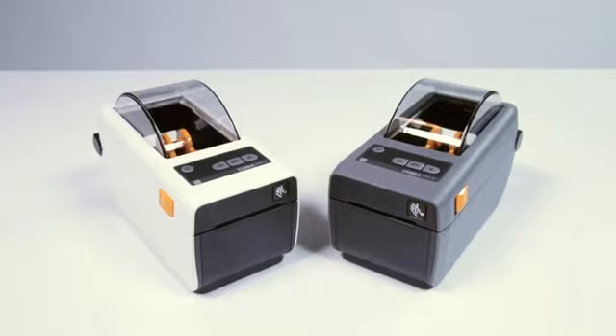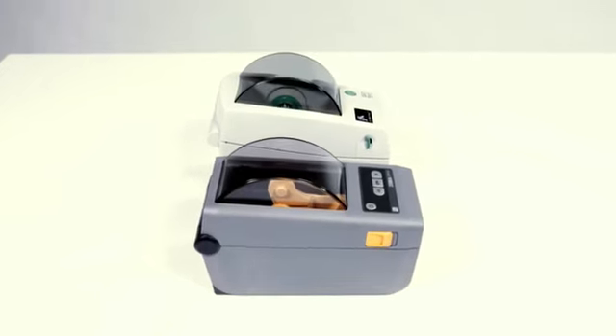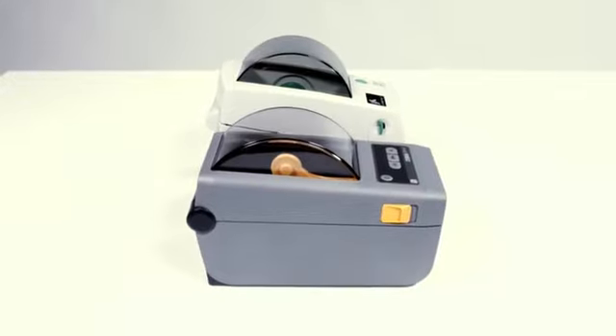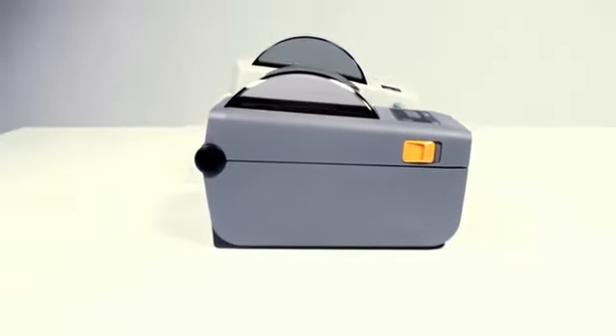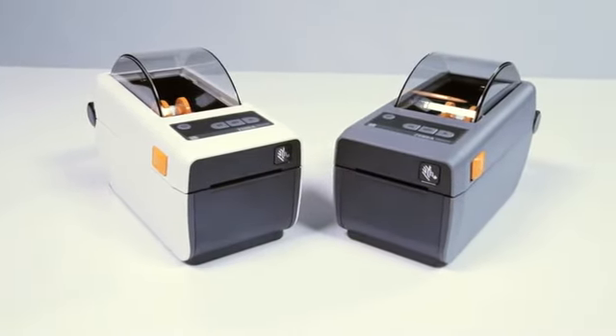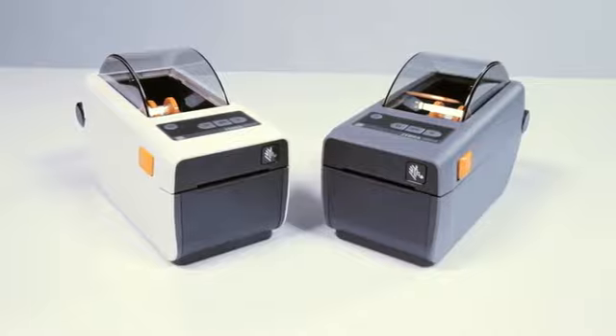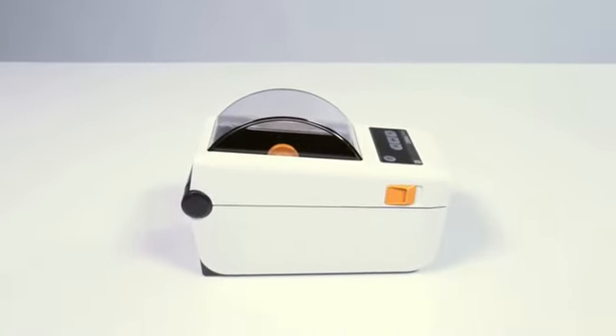Meet the little printer with big business functionality: Zebra's new ZD410, the newest model two-inch direct thermal desktop printer. The ZD410 improves upon and replaces the legacy LP2824 Plus, and offers effortless integration into your current printer environment. Two models are available to meet the needs of two different markets: the standard model and healthcare version.